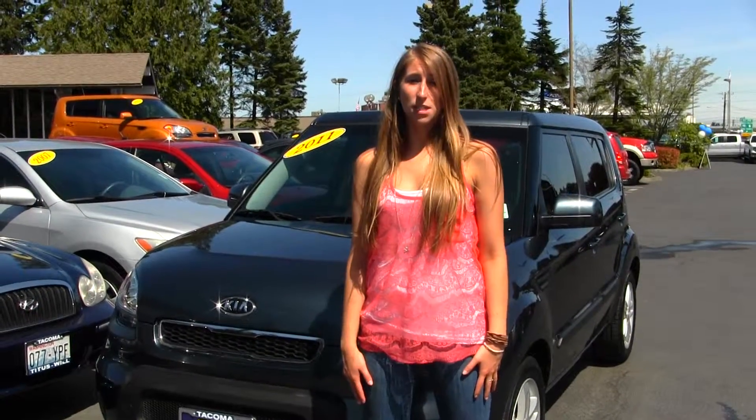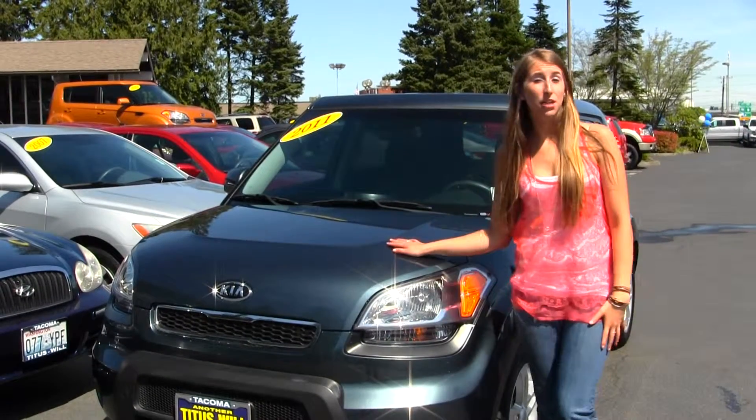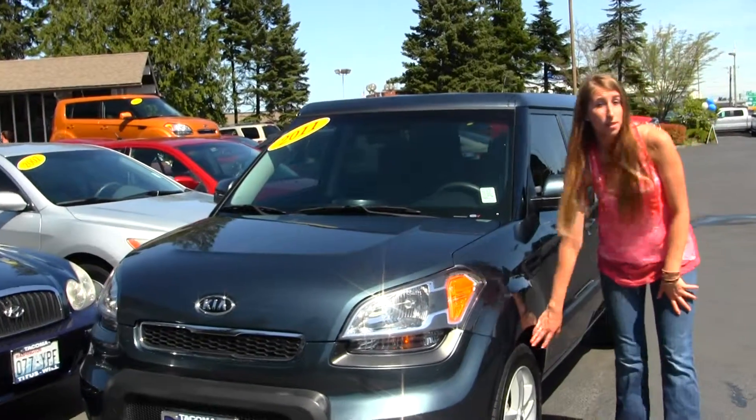Hi, this is Chelsea and today I'm at Titusville Ford located in Tacoma off I-5 and 38th Street exit. Today we're looking at this beautiful metallic grey 2011 Kia Soul. This vehicle does come equipped with your alloy wheels.